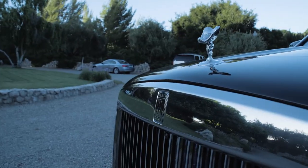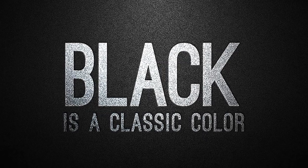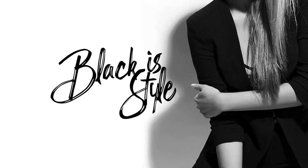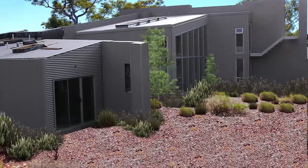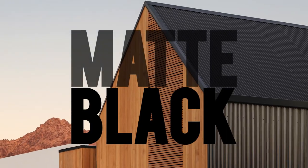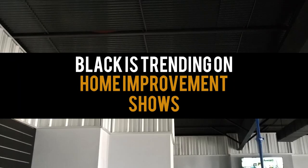From clothes to cars, black is a classic color because it adds sophistication and style to everything it touches. While the metal roofing industry has historically leaned towards neutral colors, matte black is now the latest growing trend in modern architecture.